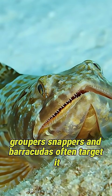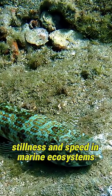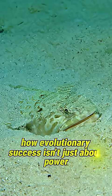Though a predator, the sand diver isn't invulnerable. Groupers, snappers, and barracudas often target it. Its best defense? Camouflage, stillness, and speed.